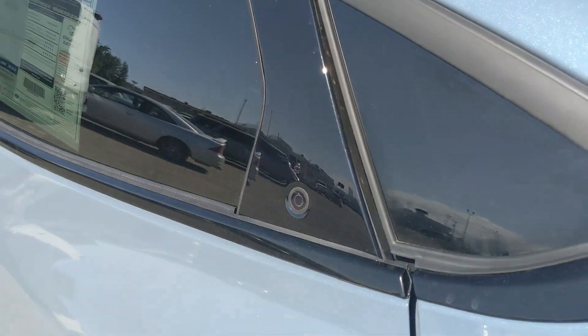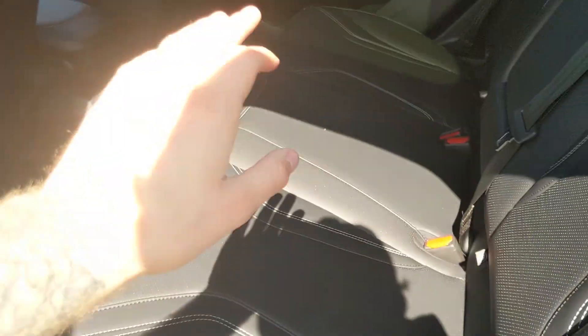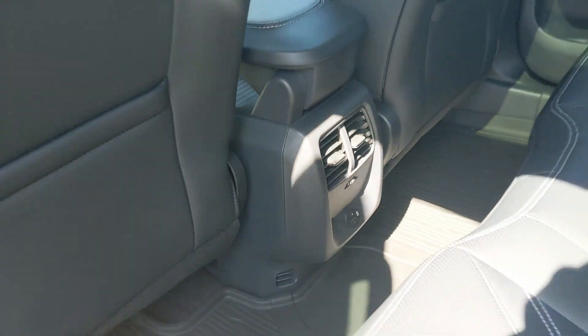All the doors open with the simple press of a button. Looking into the back seat, you have comfortable seating for three with a full ActiveX interior, fold-out armrests with two cup holders, as well as a USB and USB-C down there in the middle.